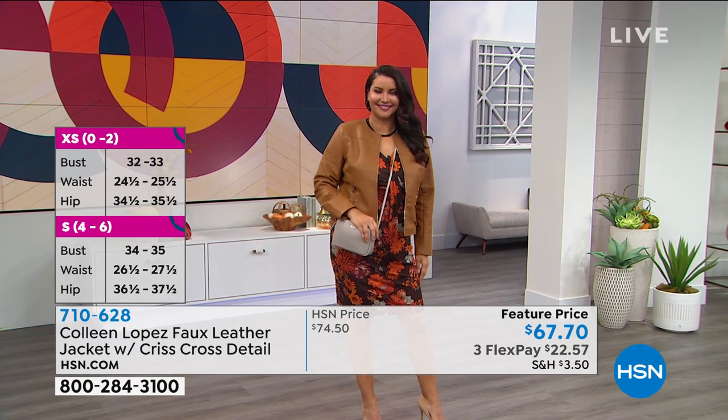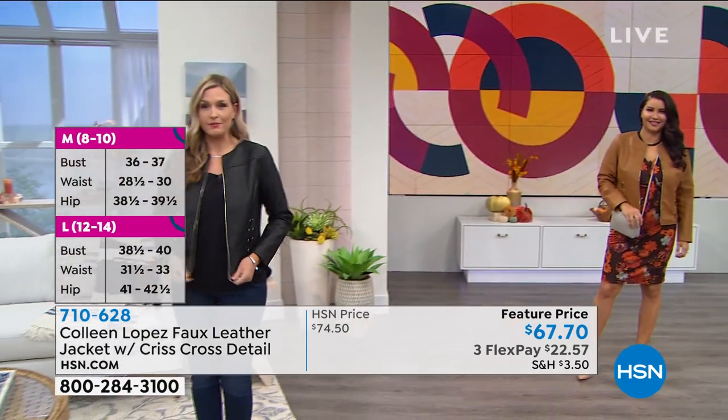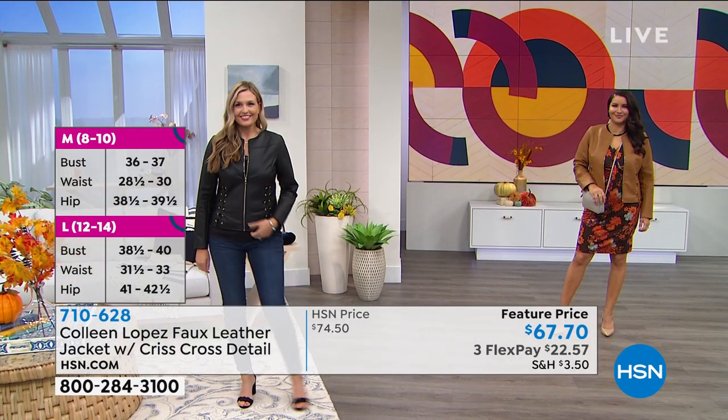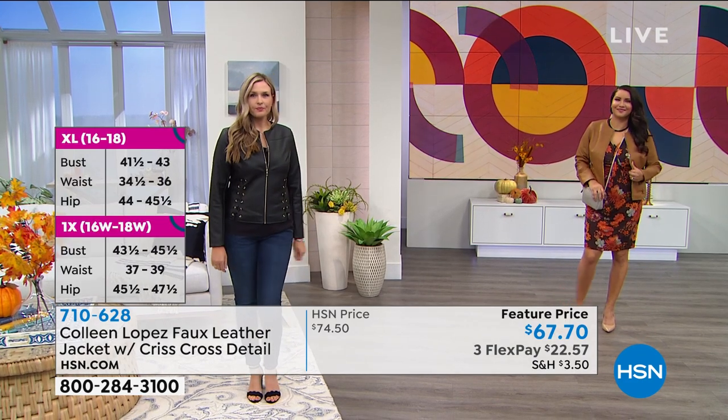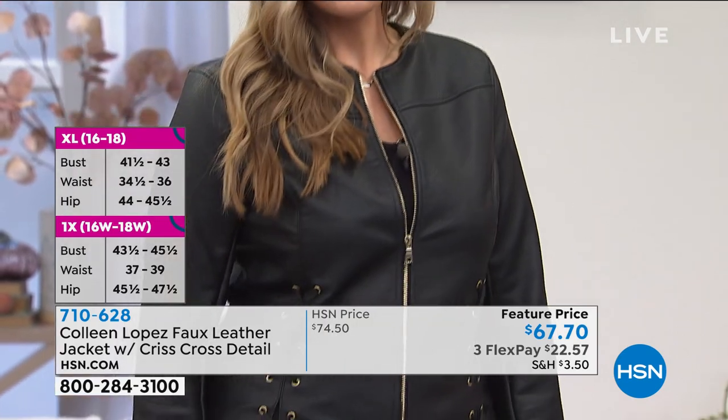Christy, are you an extra small? I am. I went for a little bit more of a tailored form-fitting fit, but it does fit me fine. I can zip it up, and I'm usually a size six. I love it. So stay true to size on this unless you're very, very broad-shouldered. Otherwise, I really think everybody else is going to stay true to size.